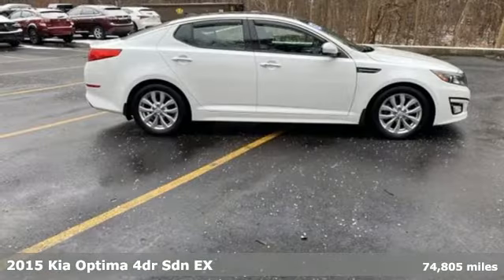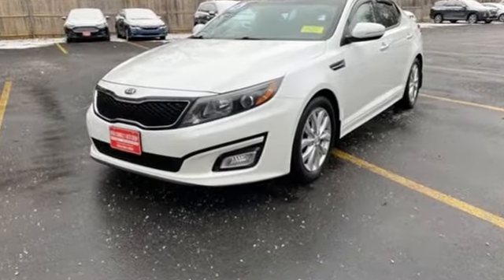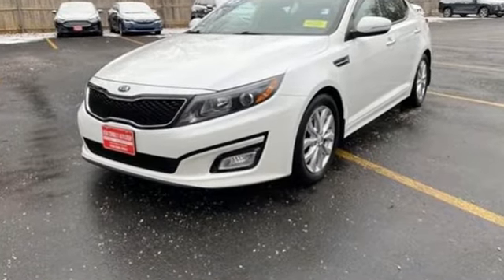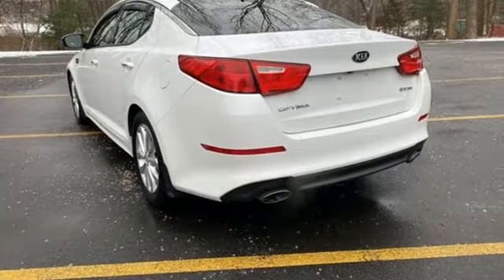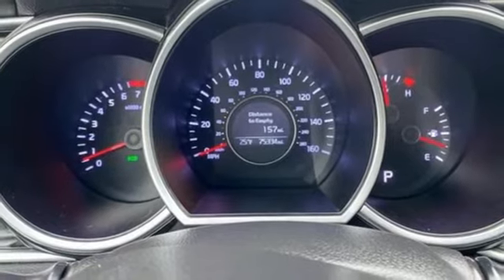It comes with all the amenities you need: Bluetooth wireless audio streaming, a refrigerated box located in the glove box, dual zone climate control, auto dimming rear view mirror, doors and push button start proximity key.